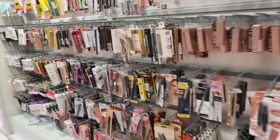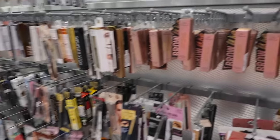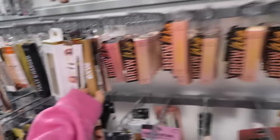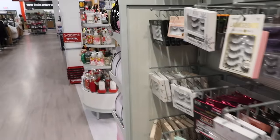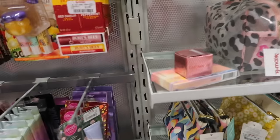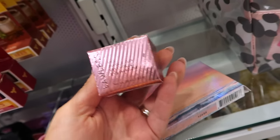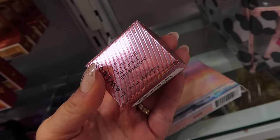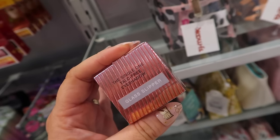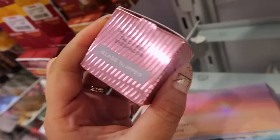Not all TJ Maxx stores are created equal — some actually do take care of their makeup section like this one. You can tell there aren't a lot of open products, and they damage out opened or messed-with items. I found some new Lawless stuff — I always love finding their products. There are a bunch of single talk-free eyeshadows I've never seen from them before. They only had one shade called Glass Slipper for $4.99.